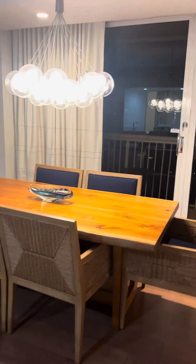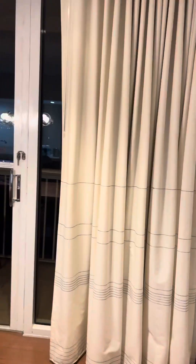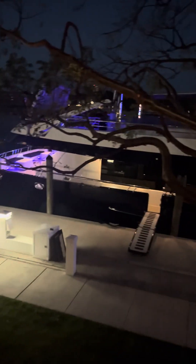We've got a dining patio and a balcony over here. And look who's out there hanging out with us tonight — Mr. Yacht! This is our view from one of our balconies.